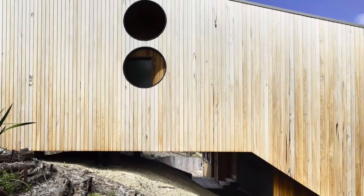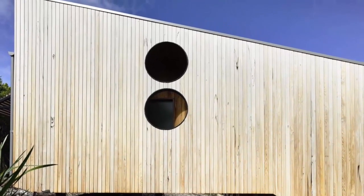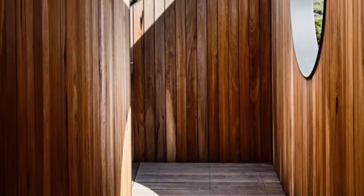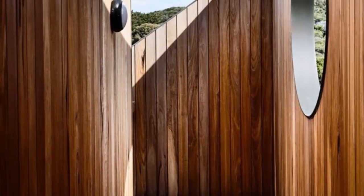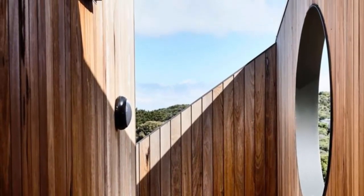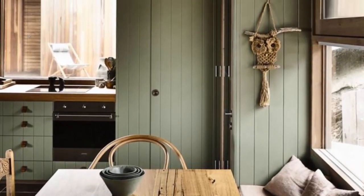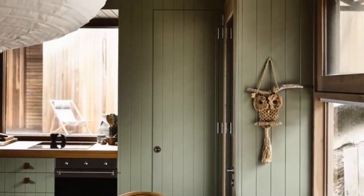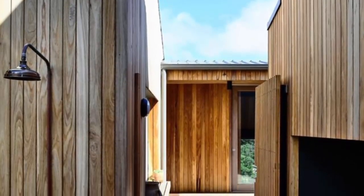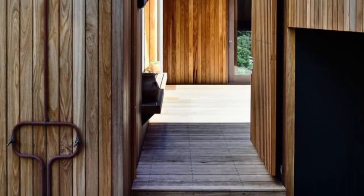This is Sandy Point House, designed by Kennedy Nolan Architects, located in Australia. Sandy Point House is perched on the coastal dunes of eastern Victoria. This is a holiday house for a family who have a long association with the modest beachside hamlet of Sandy Point.